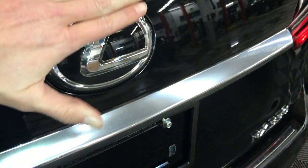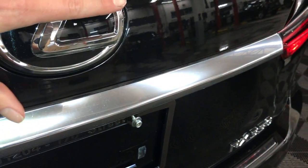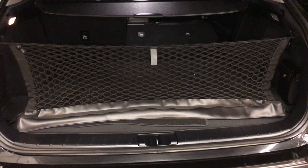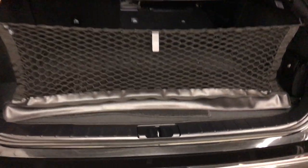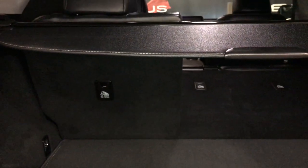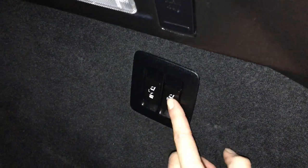Remote trunk release — there's also a button right here to press. You have your hands-free feature: just put your hand on top of the emblem and it will sense it and open up. Trunk is height adjustable. Spare tire and jack located underneath the floor. Full-length carpet for trunk area, cargo nets, cargo cover — both removable. Hooks, trunk lighting, power outlets. Your back seats can fold down.